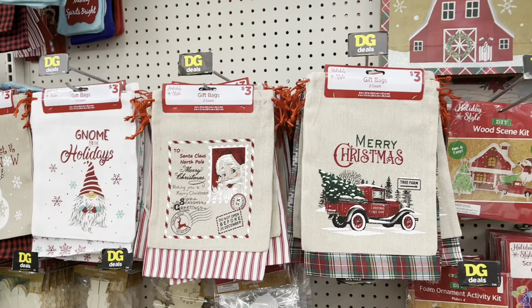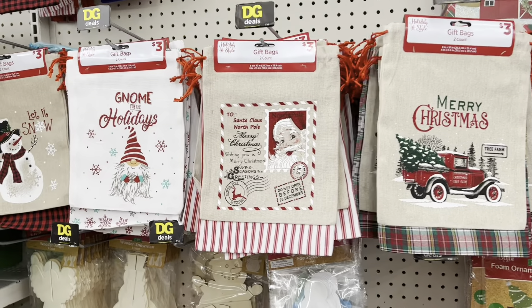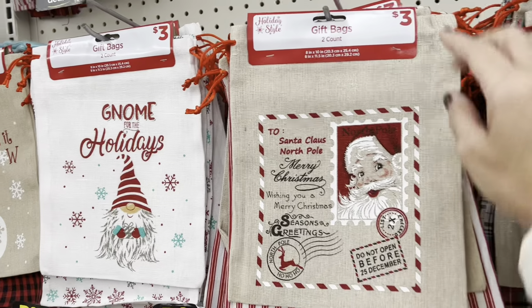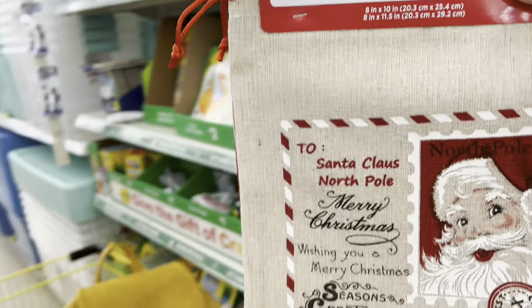They're freaking adorable — I wouldn't even want to use them as gifts, I'd want to just keep them. They are so darn cute, especially this one, which I am going to get. I don't know what I'm going to do with it, but I'm going to get it.